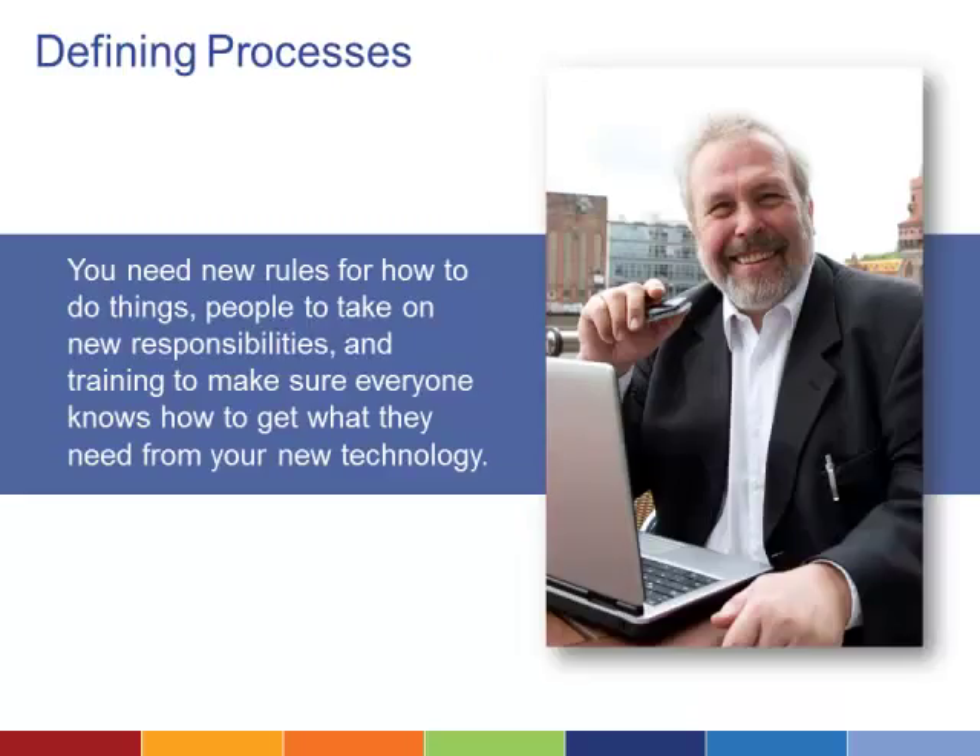New systems often mean carrying out familiar processes in a new way. You'll need rules in place to make sure people are using the technology properly, and you'll need to assign someone to be responsible for maintenance. But most importantly, you'll need to spend time training people on your new system. It doesn't matter how big a step forward your project is for the organization if no one knows how to use the technology.